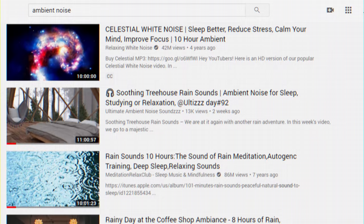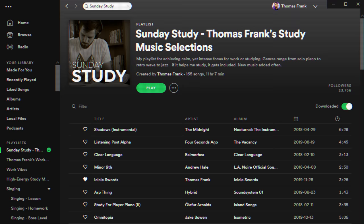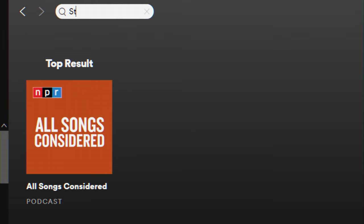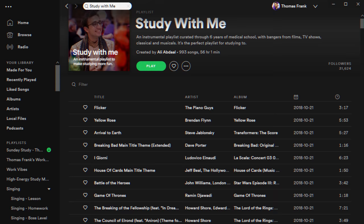When it comes to music, YouTube is again a great place to start. For several years I've been building my own ultimate study music playlist on YouTube, which I'll have linked in the description. If you're a Spotify or Apple Music user, I have a playlist called Sunday Study that attempts to replicate that playlist. And if you're a Spotify user in particular, my friend Ali Abdaal has his own excellent study music playlist — his is much longer since he tends to put entire albums on it, whereas I tend to curate individual songs.